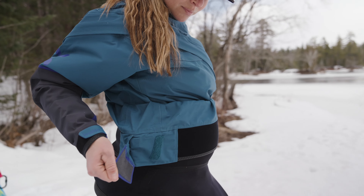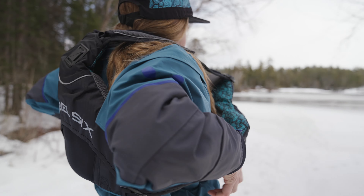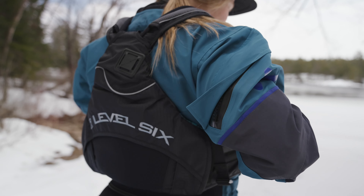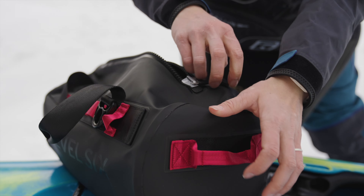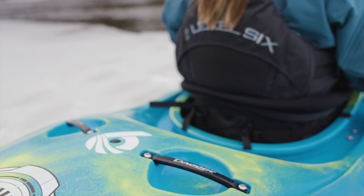Previously, purchasing the next size up also required an increase in wingspan and inseam. But with the innovation of the XL short, there's an option for all body shapes and sizes. Thoughtful innovations like these are found in any piece of gear carrying the Level 6 logo.